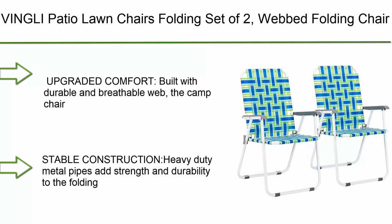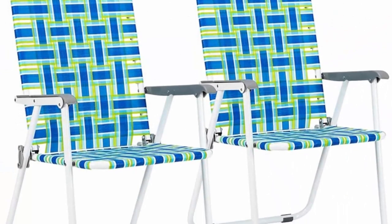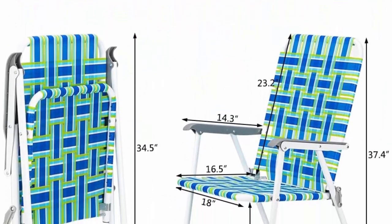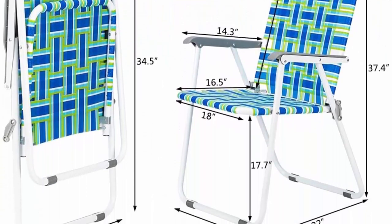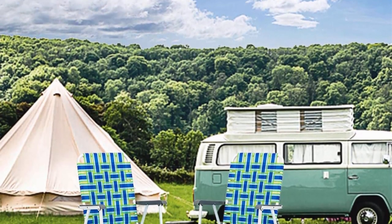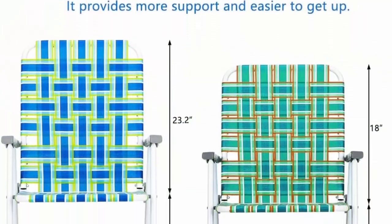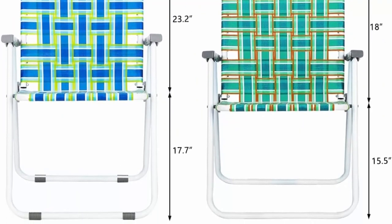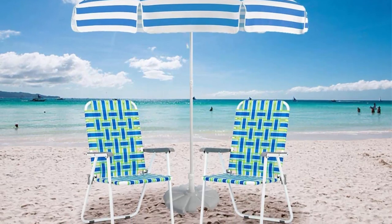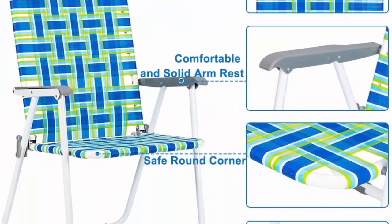Top 10: Vingli Patio Lawn Chairs Folding Set of Two — webbed folding chair, outdoor beach chair, portable camping chair for yard and garden, in blue. Built with durable and breathable webbing, the camp chair is comfortable enough to use in every season. An updated higher backrest gives you more support when you lean back. Stable construction with heavy-duty metal pipes adds strength and durability. Anti-slip pads protect the floor and prevent slipping on the poolside.